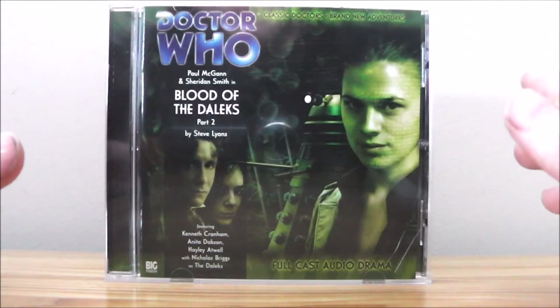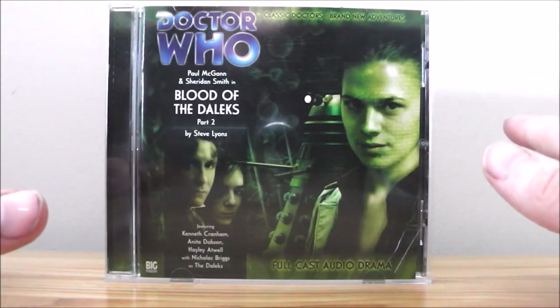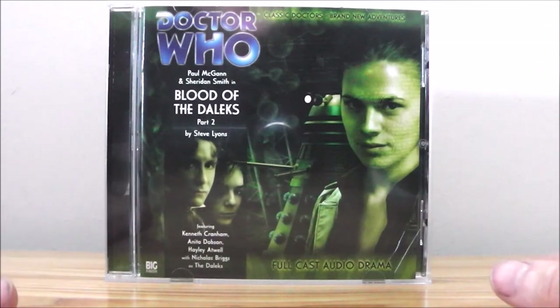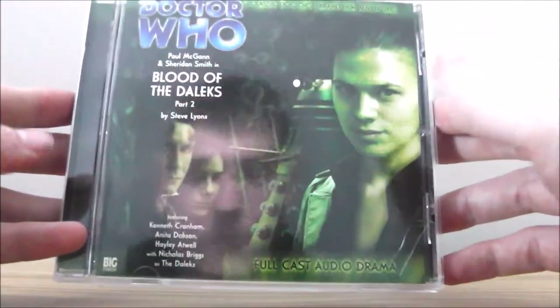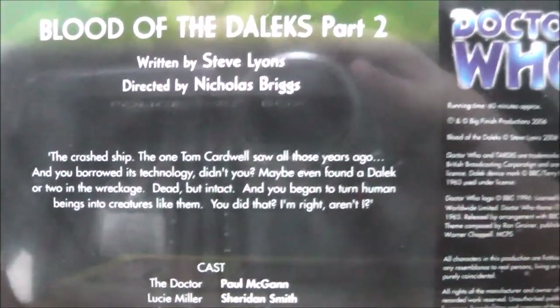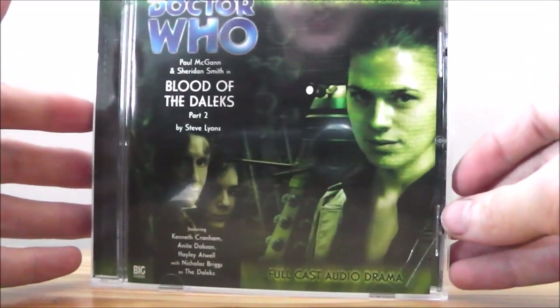Here's part two of Blood of the Daleks — it has a completely different cover. I believe Paul McGann's son has featured in this; I think his name is Jake McGann, though I'm not entirely sure about that. As you can see we have a nice green cover, and the cast is exactly the same. I'll give you a chance to read the blurb there.